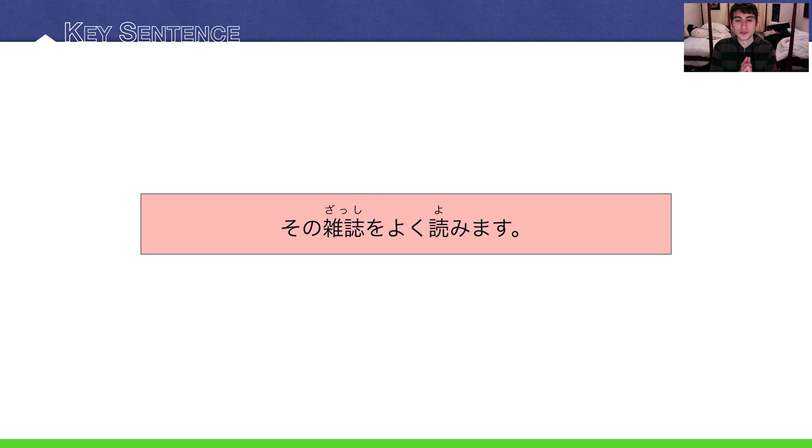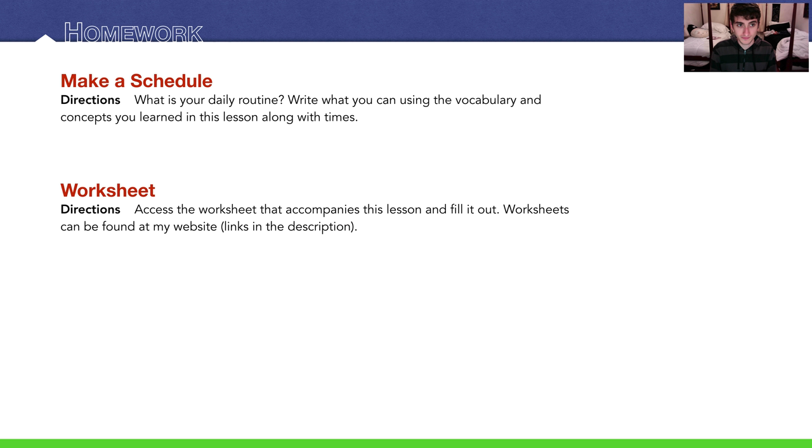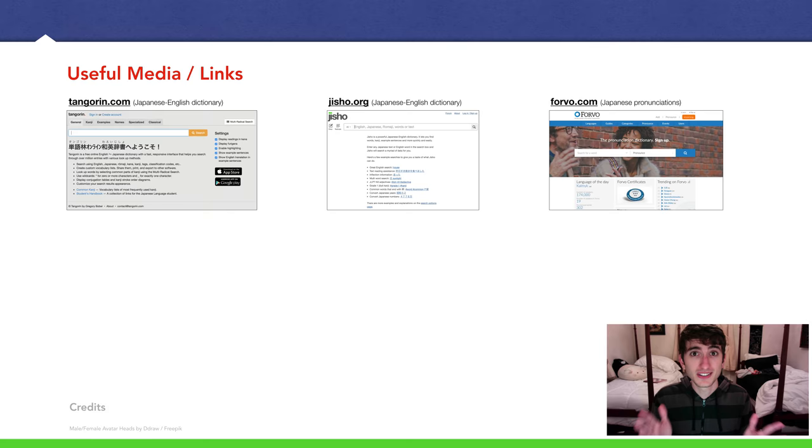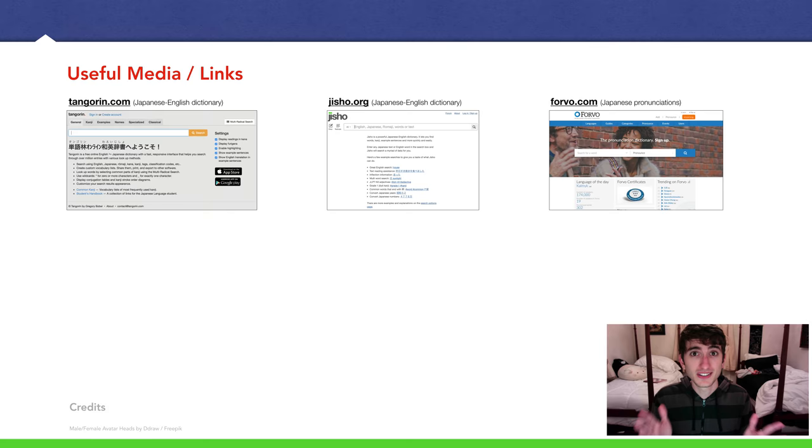Back to our key sentence: その雑誌をよく読みます — I often read that magazine. For homework: make a schedule of your daily routine. Write what you can using the vocabulary and concepts from this lesson along with times — when you wake up, eat breakfast, go to school or work, and go to bed. There's also a worksheet on the website; link in the description. Thanks for watching — this was a big lesson. I'll see you in a future lecture.